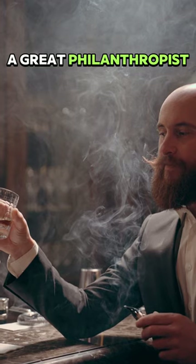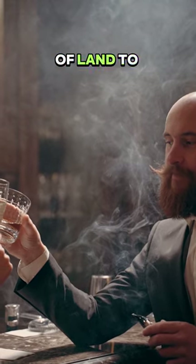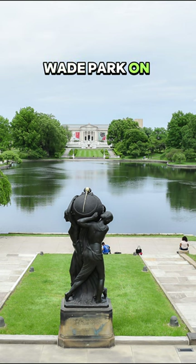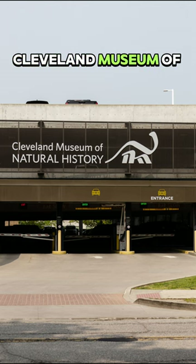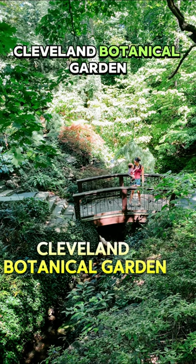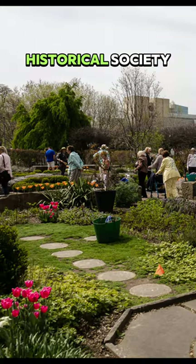He was also a great philanthropist, donating 63 acres of land to Cleveland. Wade Park on that land is Cleveland's cultural center, home to the Cleveland Museum of Art, Cleveland Museum of Natural History, Cleveland Botanical Garden, and the Western Reserve Historical Society.